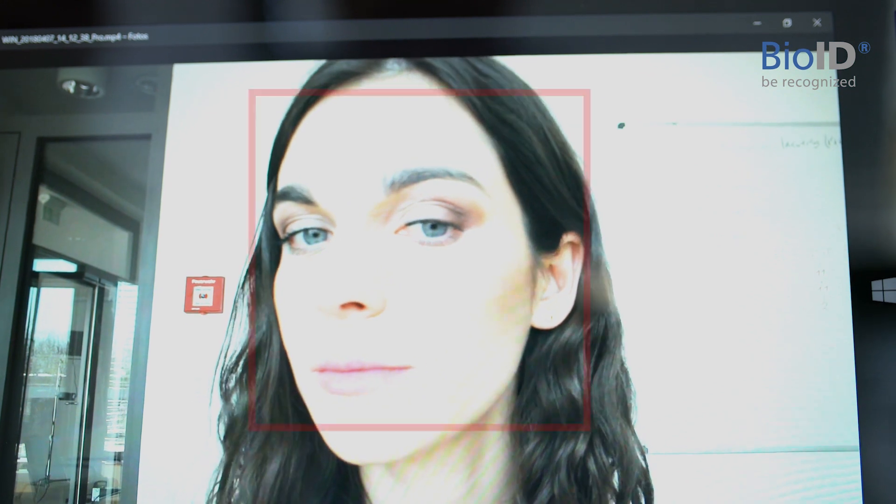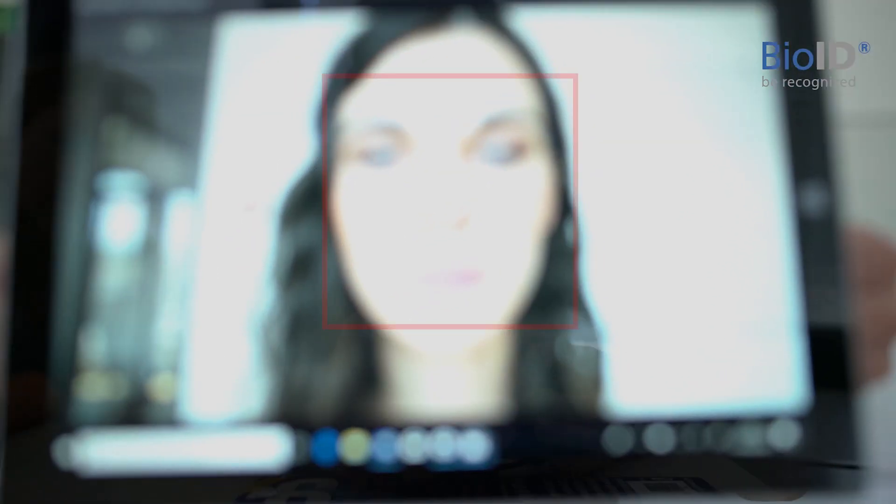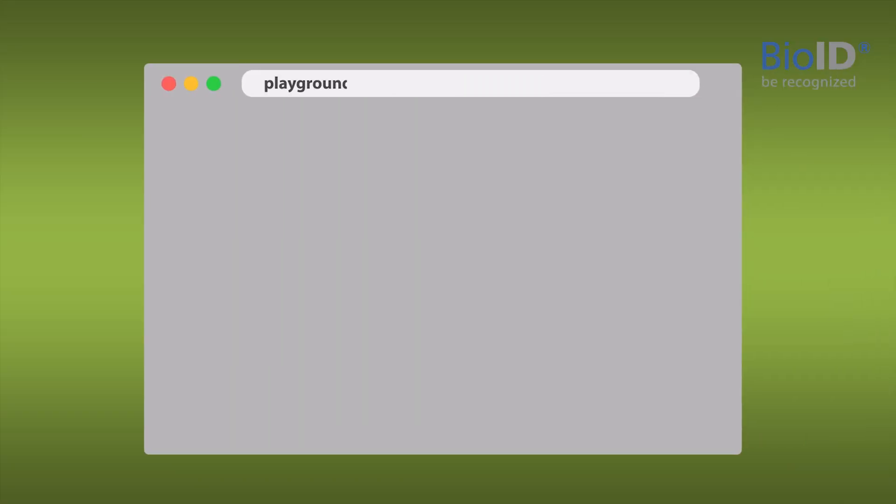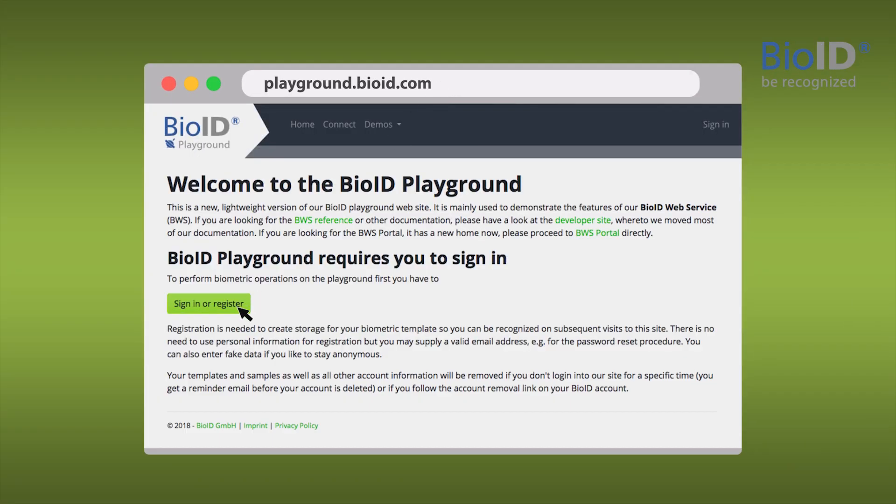If all our checks are successful, we know that you are live in front of the camera and we can start recognizing you. Test our face liveness detection at playground.bioid.com.